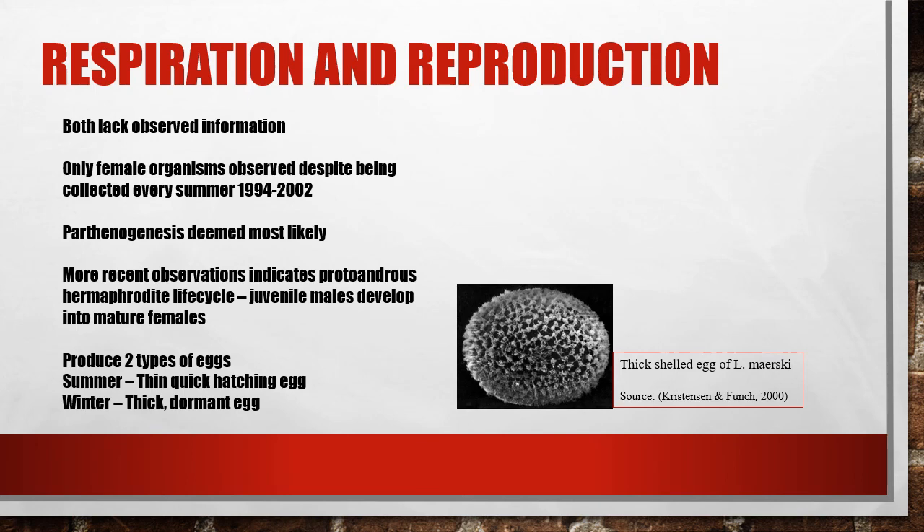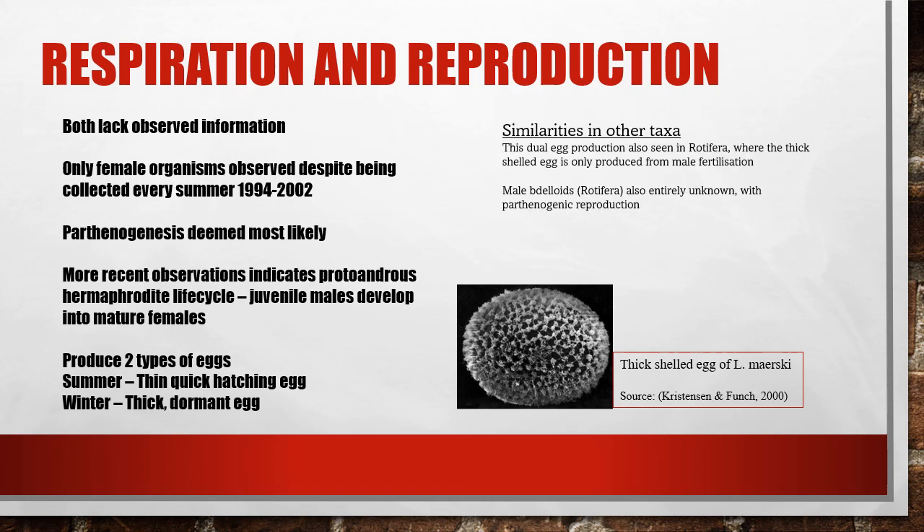Micronathozoans produce two types of eggs. Eggs produced in the summer are thin-shelled and hatch quickly. Thicker eggs are produced during the winter — these eggs are dormant and allow the organism within to survive the eight months during which Isangua Lake is frozen over and adults cannot survive. Rotifera also show this dual egg production; however, the thick-shelled eggs are only formed following male fertilisation.